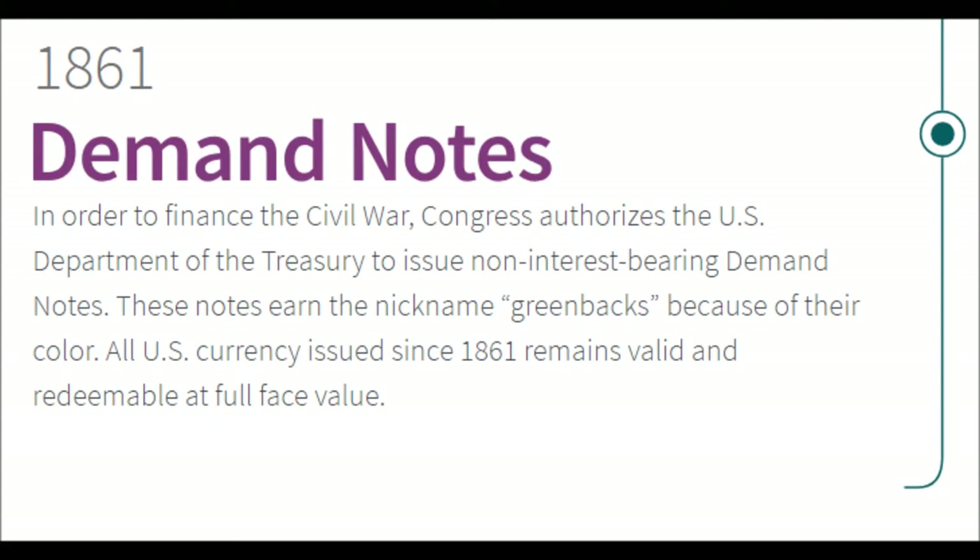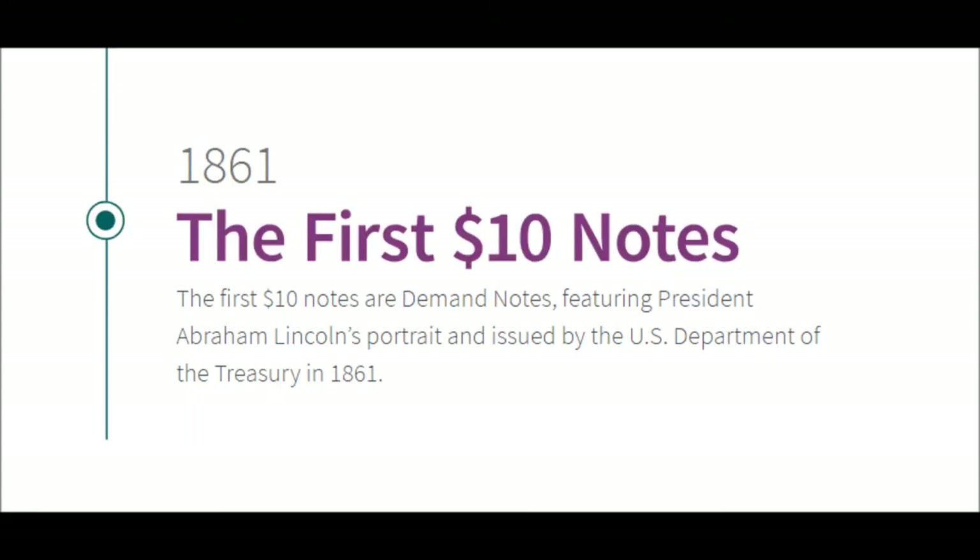1861 — Demand Notes. To finance the Civil War, Congress authorizes the US Department of the Treasury to issue non-interest-bearing demand notes. These notes earn the nickname 'greenbacks' because of their color. All US currency issued since 1861 remains valid and redeemable at full face value. Also in 1861, the first $10 notes arrive — demand notes featuring President Abraham Lincoln's portrait.